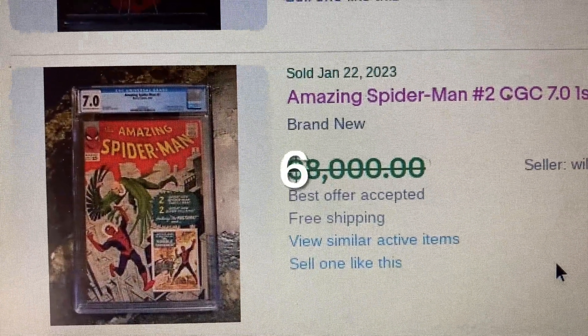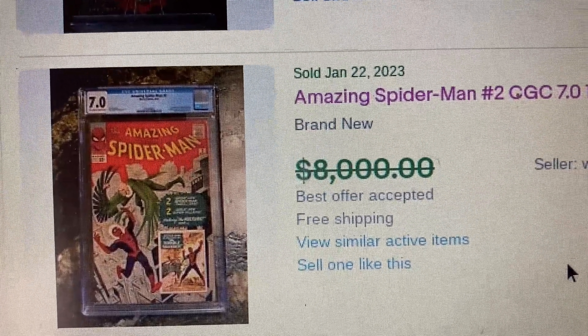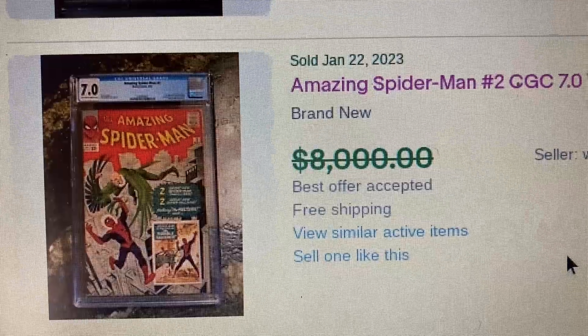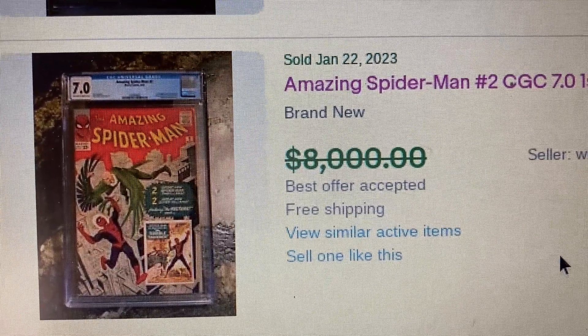Coming in at number 6, we have Amazing Spider-Man issue 2, CGC 7.0. This is the first appearance of the Vulture. The asking price was $8,000, but it actually sold for $7,000.